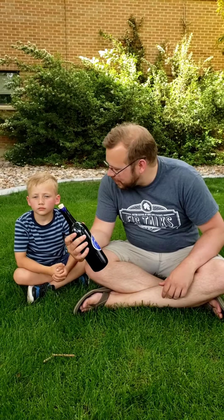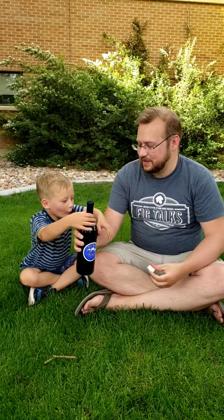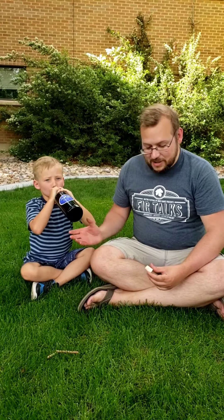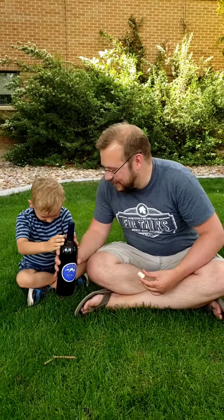I saw them fill the bottle myself. Are you ready to try this? I didn't get a mug. You want to take a sip? I imagine there aren't too many preservatives. It must be good. Is it good?